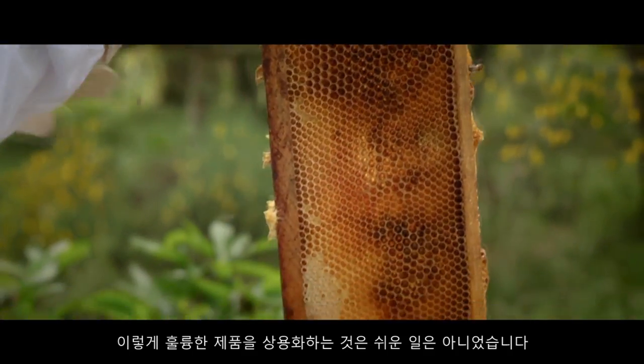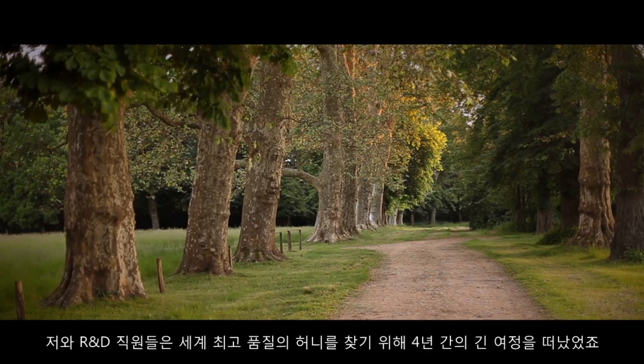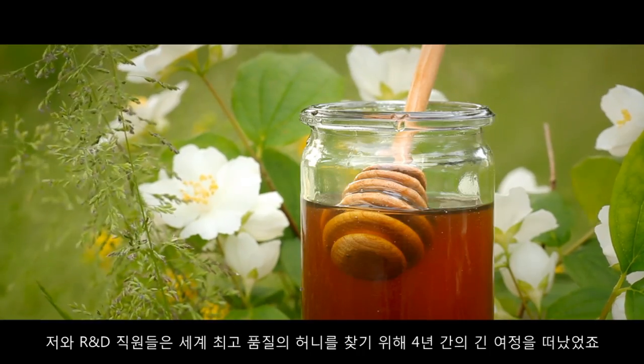But it wasn't easy to bring this remarkable product to market. My dream sent me and my research and development team on a four-year journey to find the world's highest quality honey.